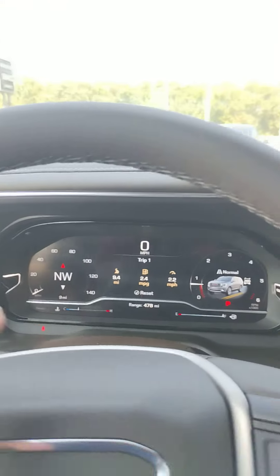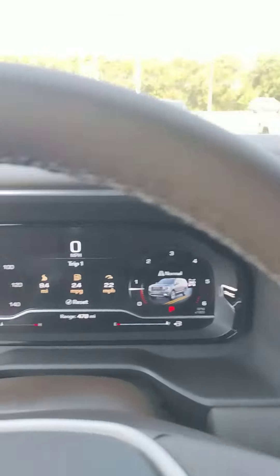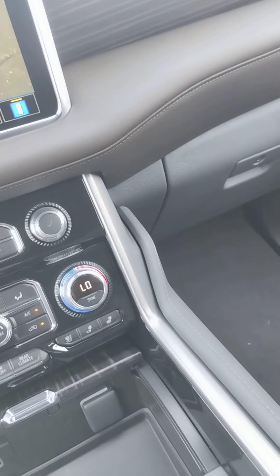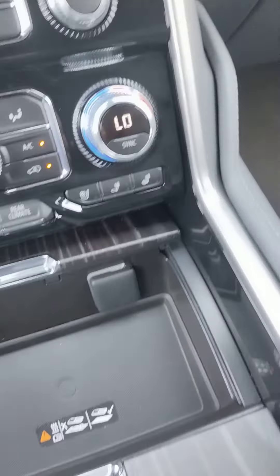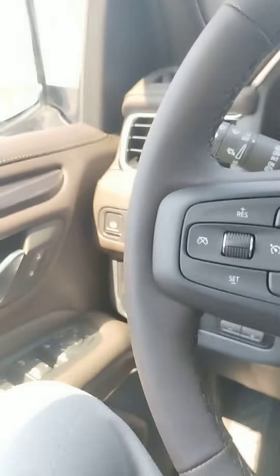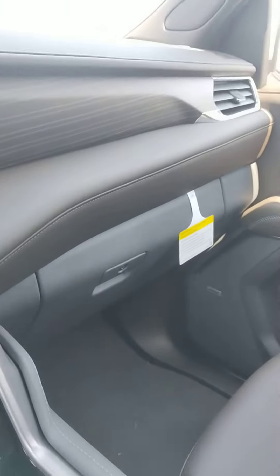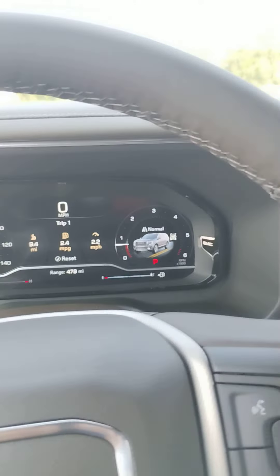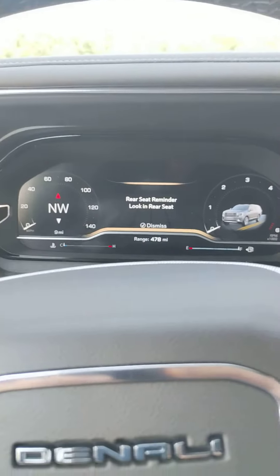All digital up here — you can change that whole display however you want. This is nice. You've got the huge center console, automatic wireless charger down there. Got the Denali in there — nice vehicle, very nice.